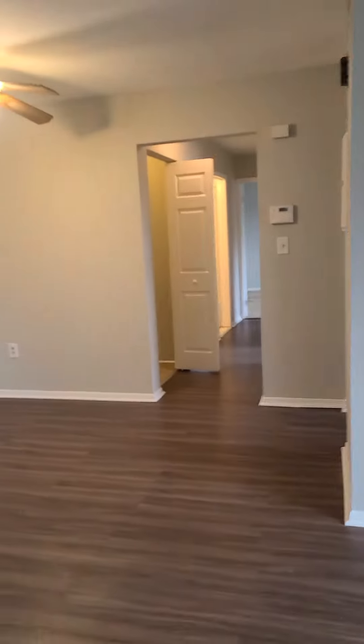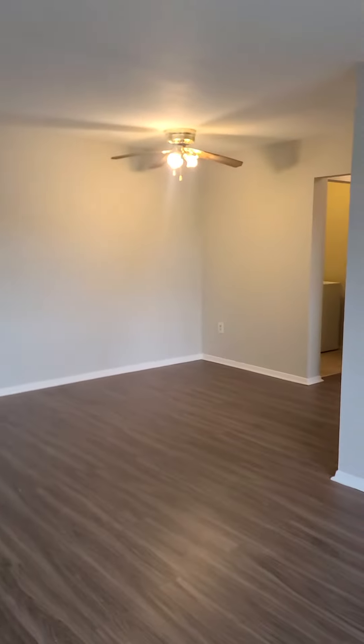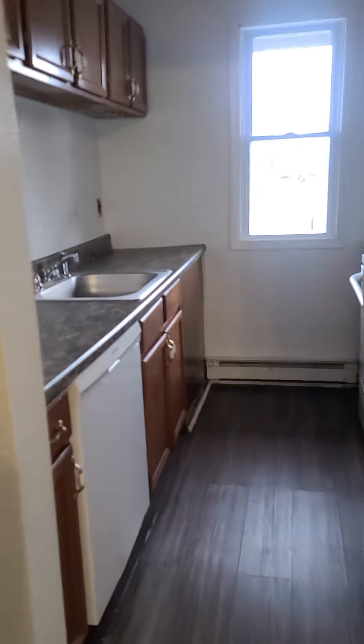Welcome to 499 Beaumont Avenue, apartment 14. This is a very top floor two-bedroom unit with a nice large living room and dining room combo with a ceiling fan. There's a nice galley kitchen that includes a dishwasher and lots of counter space.